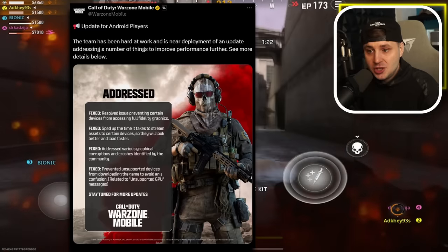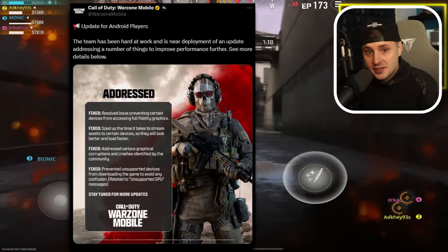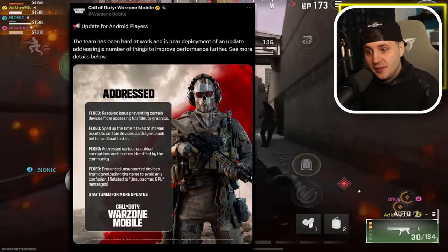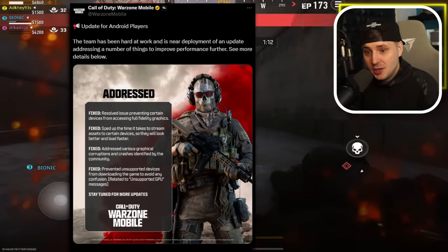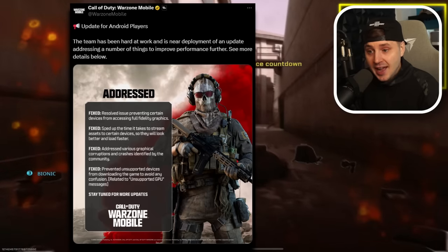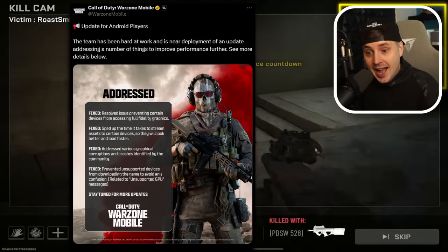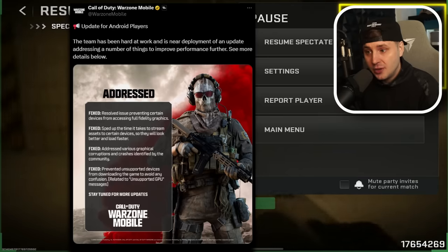Warzone Mobile has a feature where the more games you play, the better graphics and optimizations you get. They have also fixed various graphical corruptions and crashes identified by the community — basically the random crashes, lag spikes, and frame drops. They have also prevented unsupported devices from downloading the game to avoid any confusion.